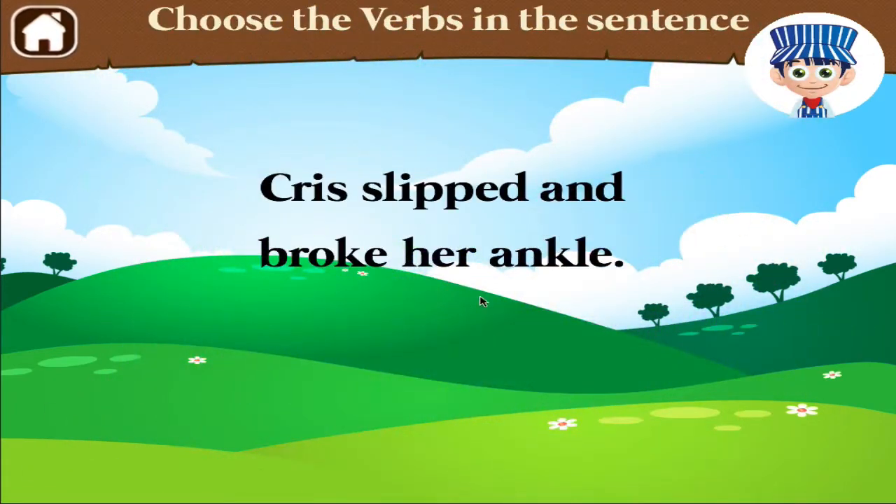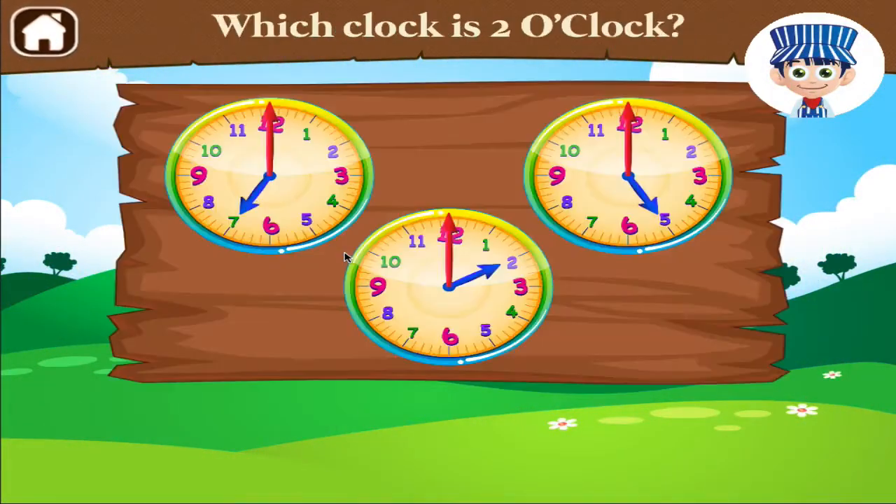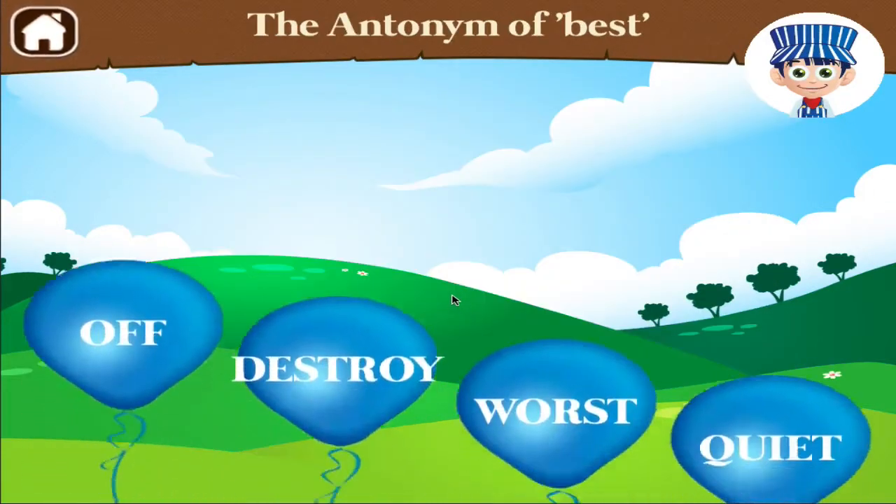Choose the verbs in the sentence. Good job! Which clock reads 2 o'clock? Find the antonym of best.